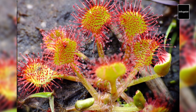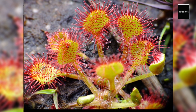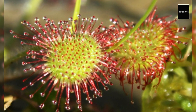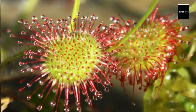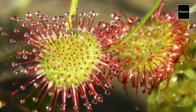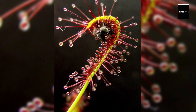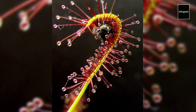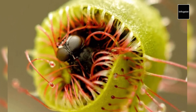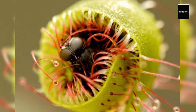Sundews employ a different strategy, with sticky glandular hairs covering their leaves. These tiny droplets of adhesive fluid glisten in the sunlight, attracting unsuspecting insects. Once an insect lands on a sundew, the sticky substance entraps it, and the plant slowly wraps its tentacle-like leaves around the prey, releasing digestive enzymes to extract nutrients. Did you know that sundews have evolved different types of tentacles — some with sticky glands and others acting as prop-like structures? This multifaceted approach increases their chances of capturing a variety of insects.